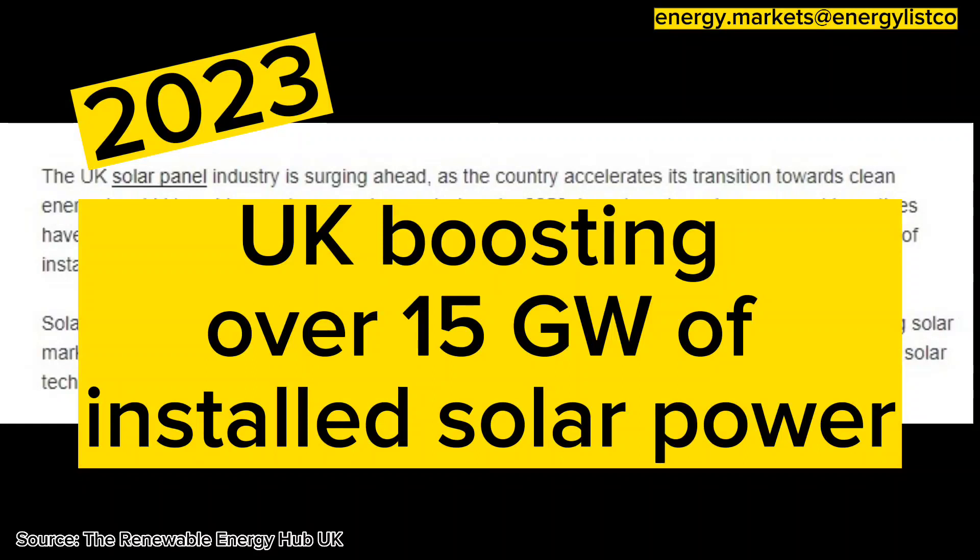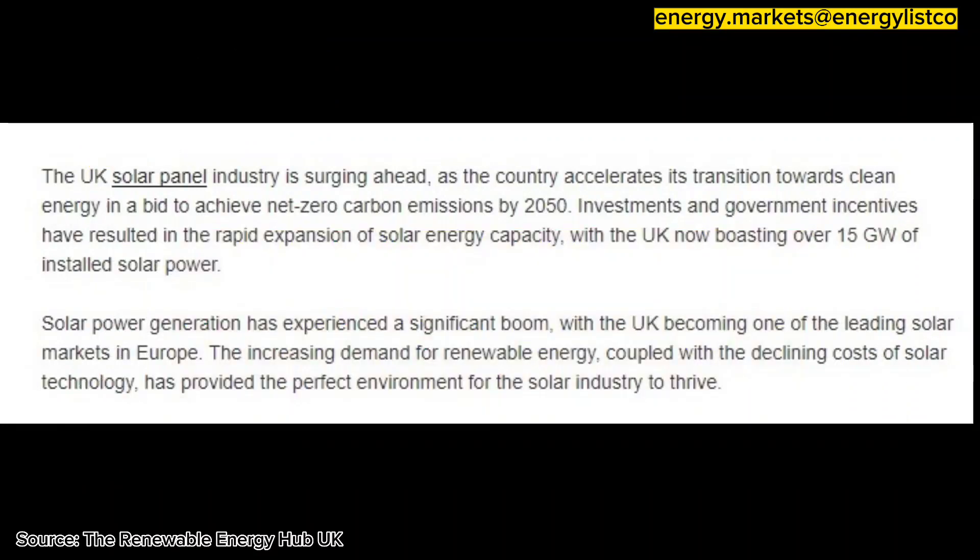The UK solar panel industry is surging ahead as the country accelerates its transition towards clean energy in a bid to achieve net zero carbon emissions by 2050.